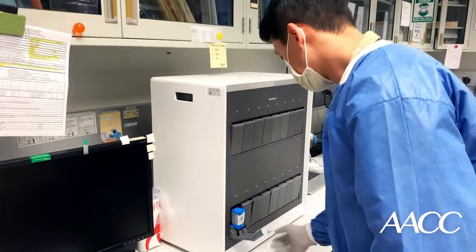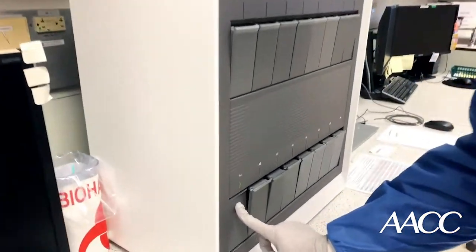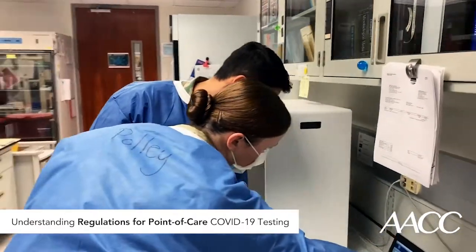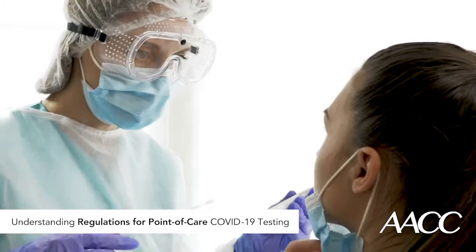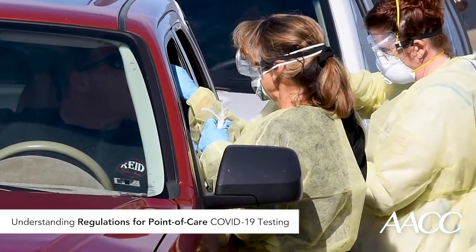Right now, the FDA has authorized four molecular tests and three antigen tests for use at the point of care. As companies develop new tests and ramp up production, it's likely that more physician offices and other sites will consider using them.